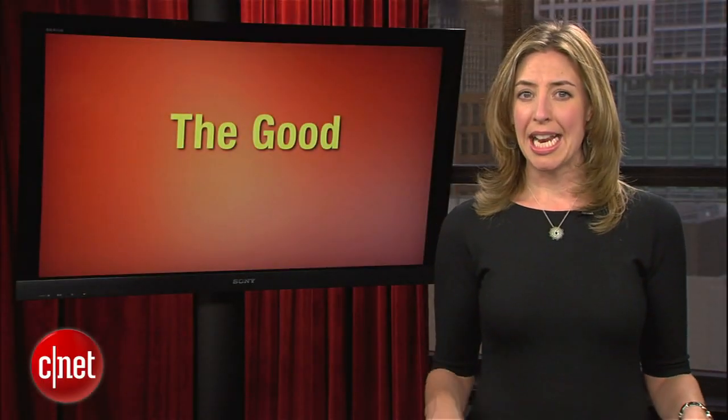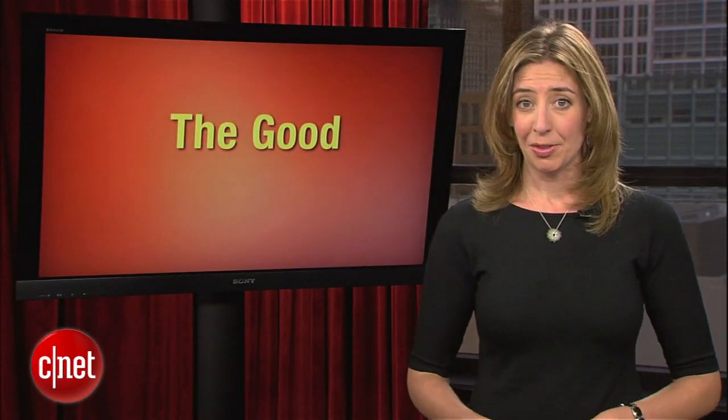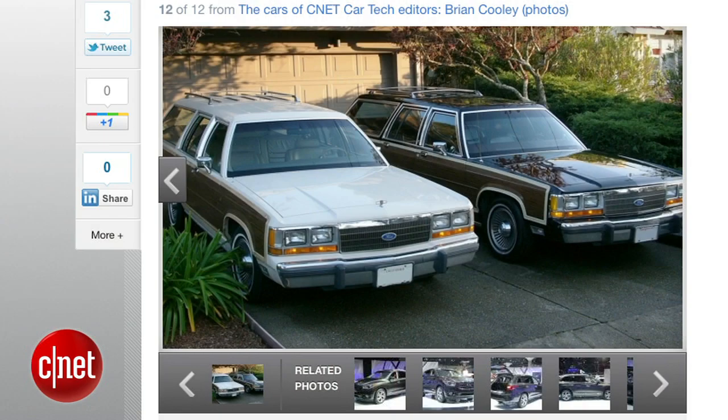Don't count on Cooley to actually add any of those cars to his fleet anytime soon. As regular Car Tech fans know, he's still pretty partial to that Ford Country Squire. Me though? I definitely would not mind seeing that Porsche in my driveway with a big red bow on it this Christmas.